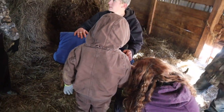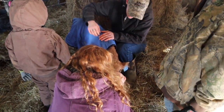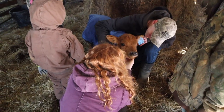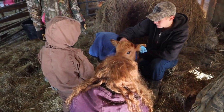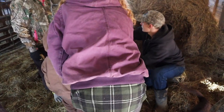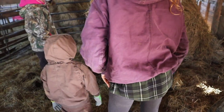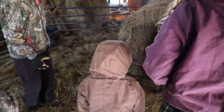We need to go fix the bedding right in front of that heat lamp and put her in front of it so she kind of knows it's warm over here. Mommy just wants her baby. Do we want to put her in the other gate? Yeah, it'd be easier to carry her around. We need to fix that bedding right in front of that gate.